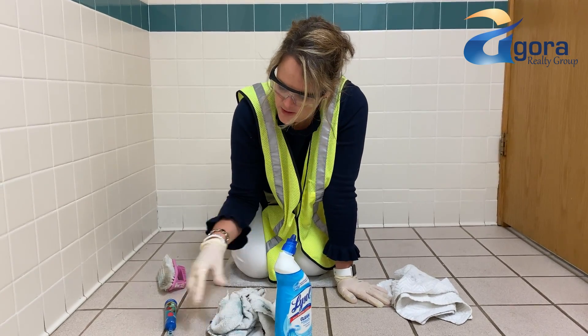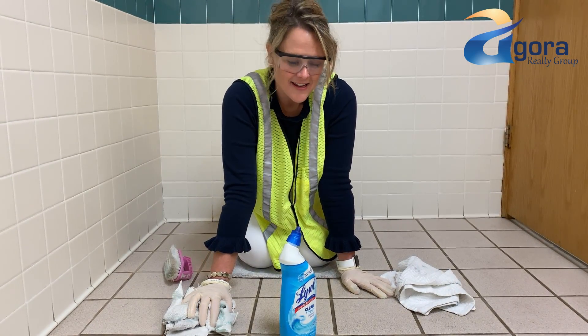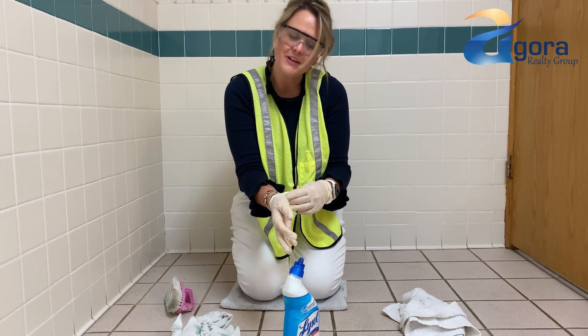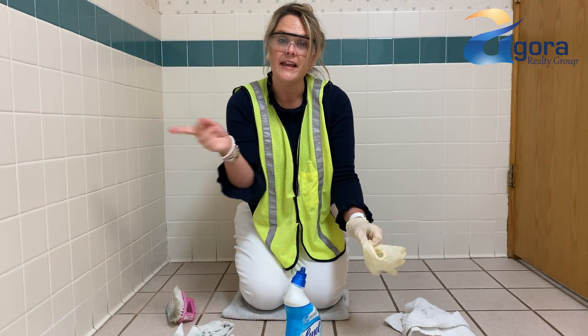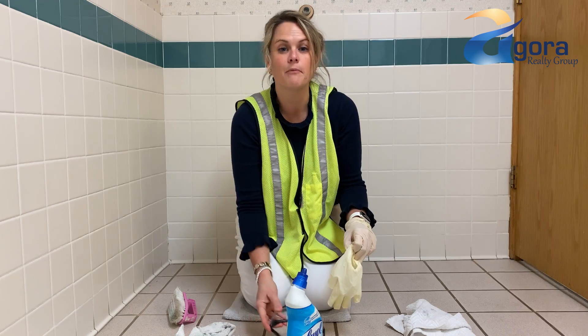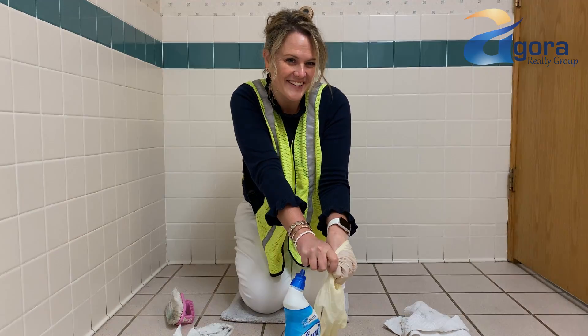Again, all you need is some Lysol gel cleaner, some old rags, the neighbor's toothbrush, and you are set to get that grout beautiful again. Hopefully you enjoyed this tip, and I'll bring you some more tips for getting your house ready at another time. And remember, if you have any questions about real estate — whether it's buying, selling, or just market questions — feel free to contact me at the links below. I'd be more than happy to help. Have a great day.